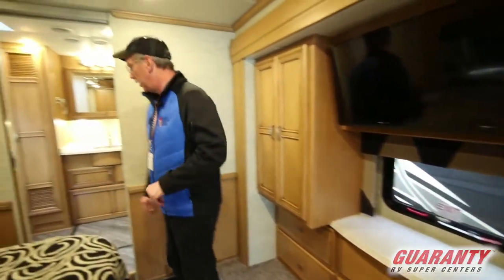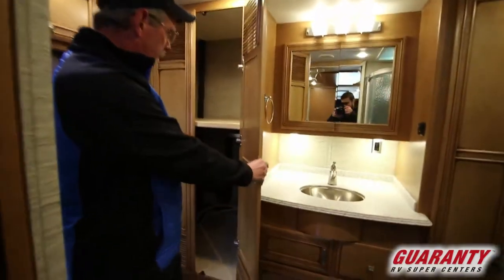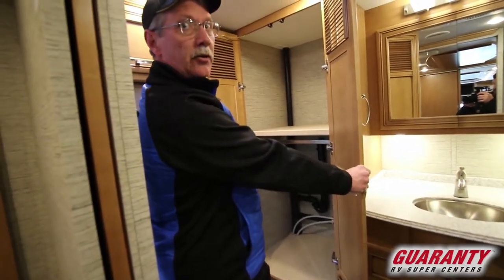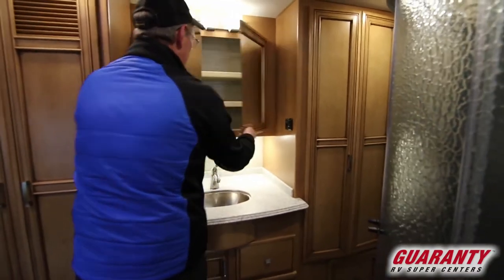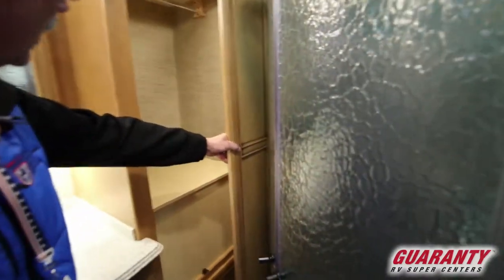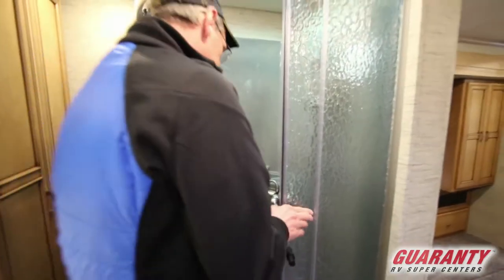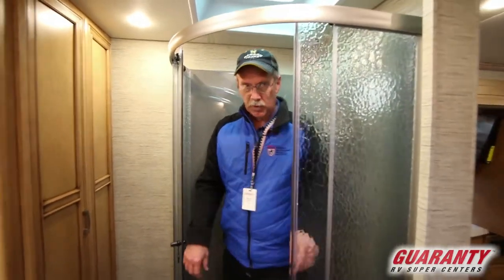You also have an exit window and two wardrobes with a bank of five drawers underneath. Coming back here is the second bathroom. You have a spot here for either a wardrobe, storage, or a stackable washer/dryer if you choose. There's a nice little vanity area, medicine chest, and another little storage area. You can hang clothes here, and there's a nice spacious shower — there's a lot of room in here, you can get around pretty good.